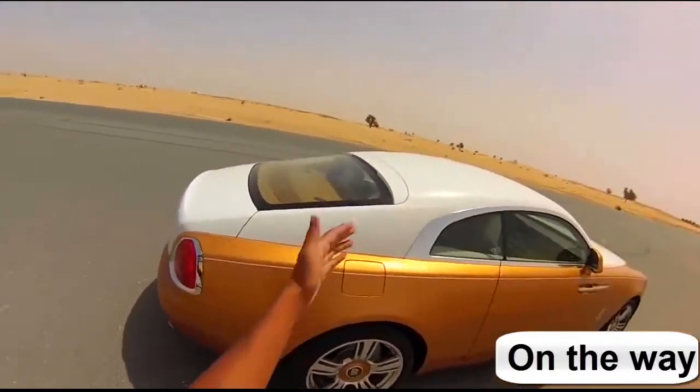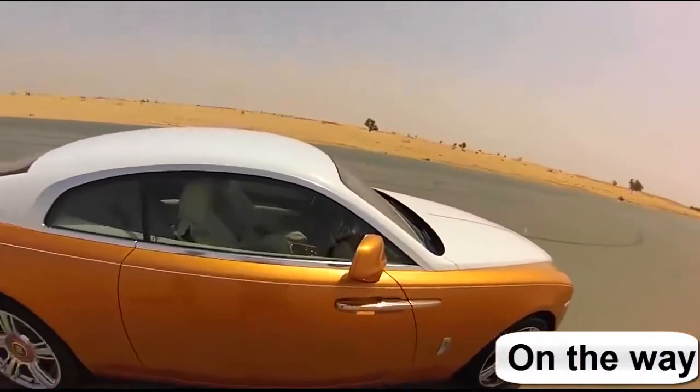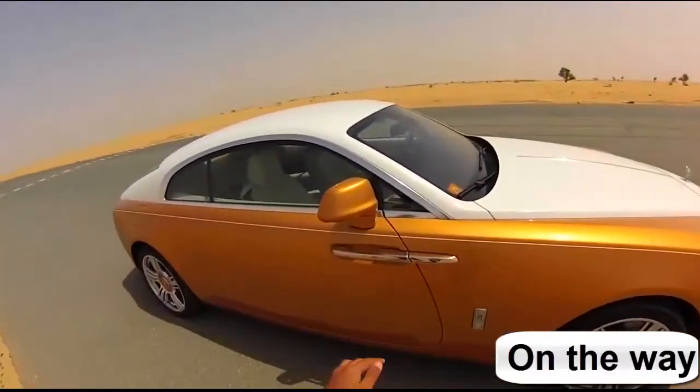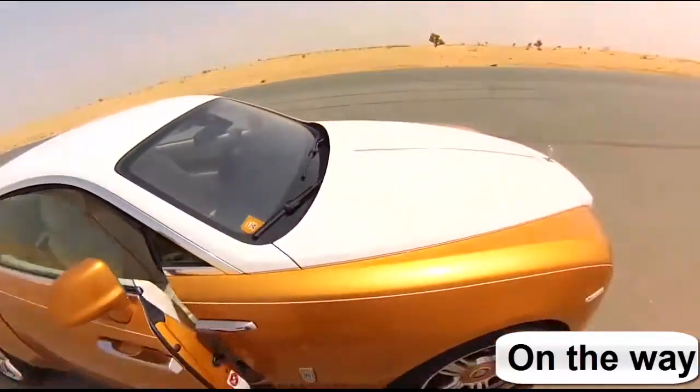Interesting to note about the exterior — of course it has the two-tone paint, so you've got the white top and the gold, but you can have that any way you like, any way you want. Of course, suicide doors, which can actually be closed automatically as I'll show you inside.